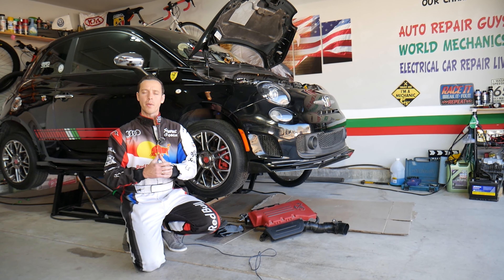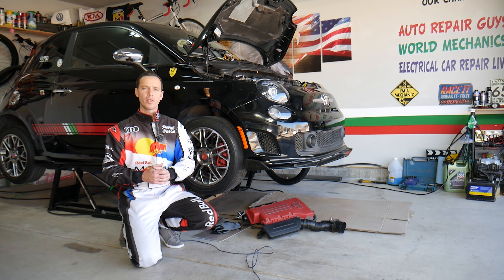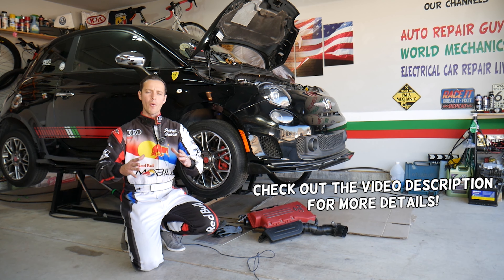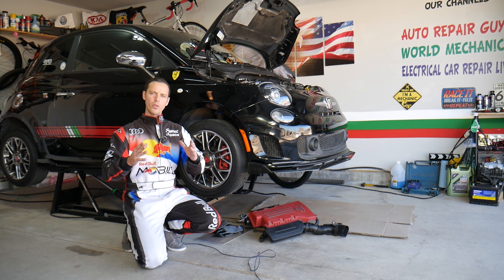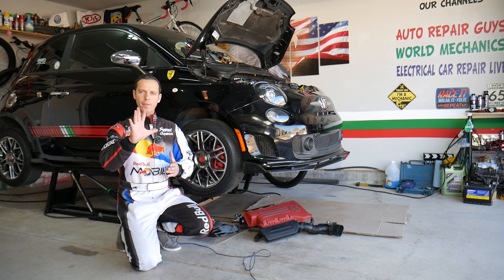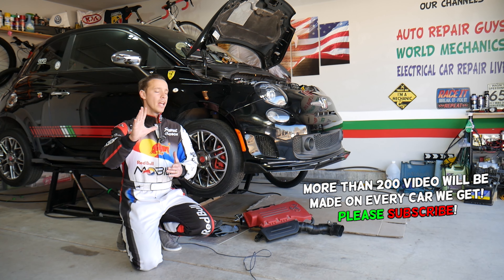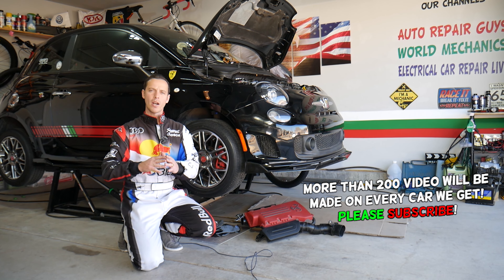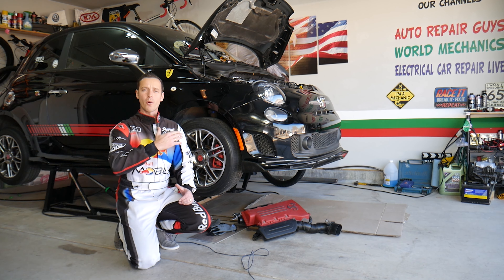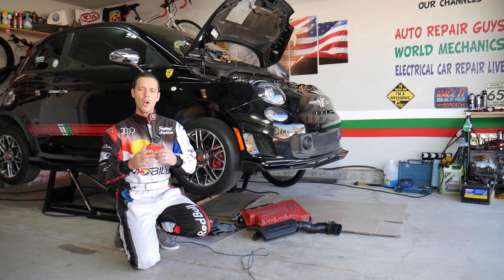Hey guys, welcome back to Electrical Car Repair Life. Thank you for watching and subscribing to the channel. Today will be a super helpful video for any of you having a Fiat or Alfa Romeo. If you want to know the top 5 symptoms of a bad catalytic converter and how driving with one can practically destroy more components — and may even destroy your engine — we will cover all that in this video today.